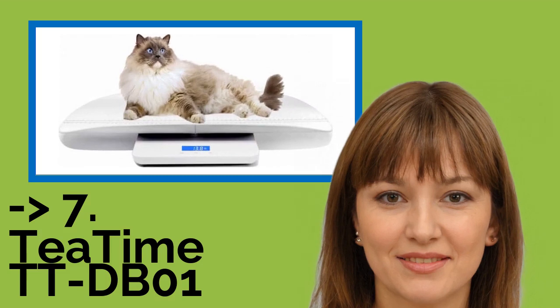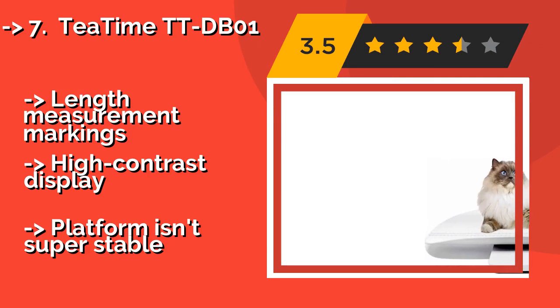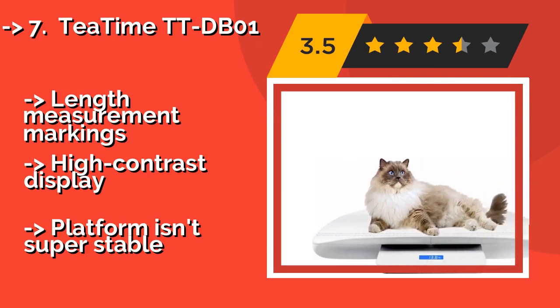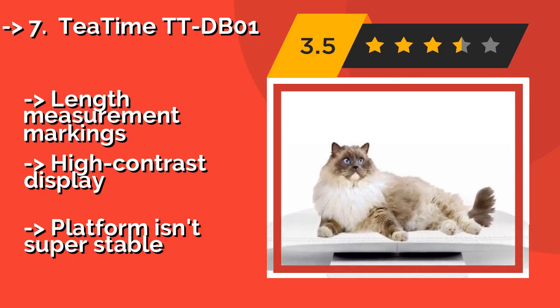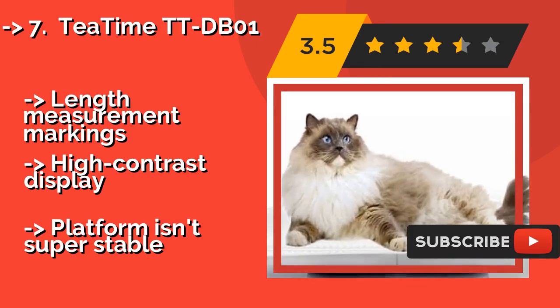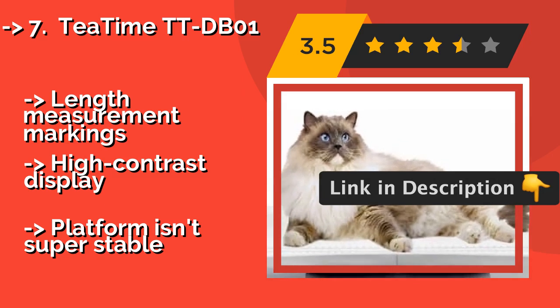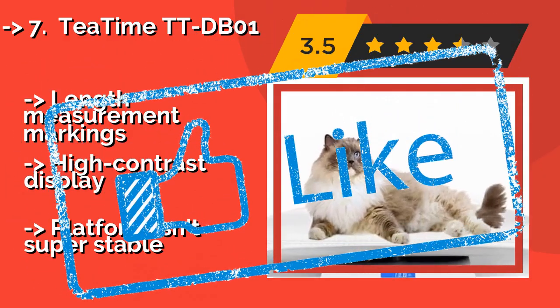TTIME TTDB01. The front and rear ends of the removable tray on the TTIME TTDB01, around $66, slope upwards to help keep animals contained as you check their weight. It is available in two sizes, though it is worth noting they both have the same maximum capacity of 220 pounds. Features length measurement markings and a high contrast display, but the platform isn't super stable.